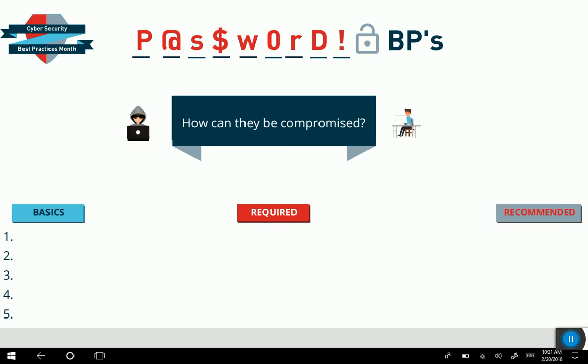However, nothing truly replaces a user following daily best practices and practicing due diligence, and that's what this Cybersecurity Best Practices Month YouTube video series is all about. This is the first topic video regarding passwords. It's going to cover quite a bit of ground within ultimately a simple topic, which is why we're breaking this down into part one and part two.